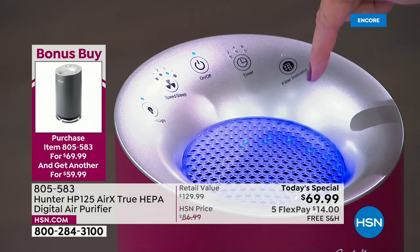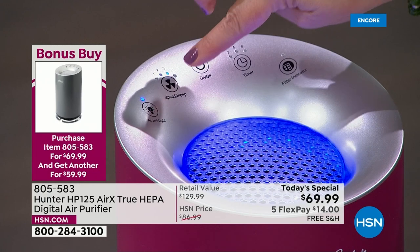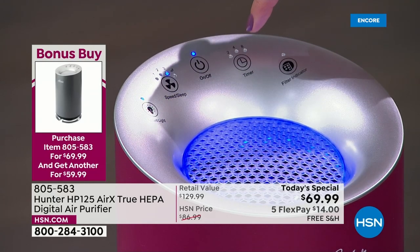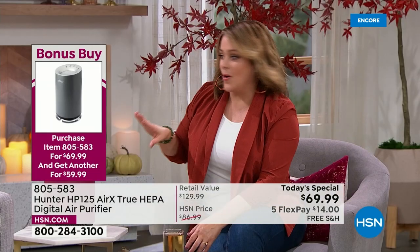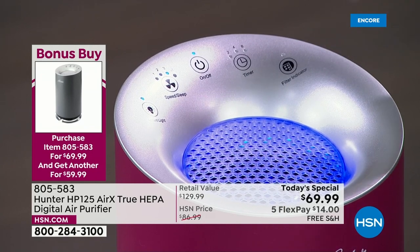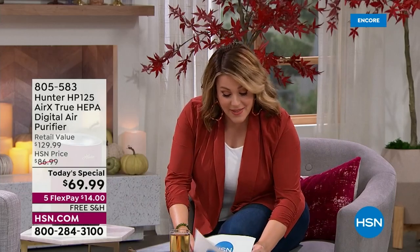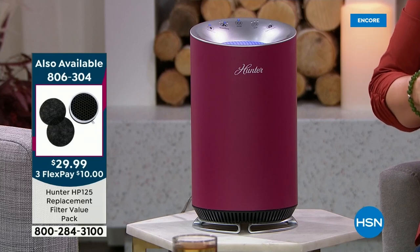When that service light turns on, replacement filters are $29.99 — you get the HEPA filter and two pre-filters. Auto ship is available so you lock in that price and decide how often you want to receive them, and you can still cancel at any time. This is the time of year we can't keep them in stock — it's on the fall checklist.